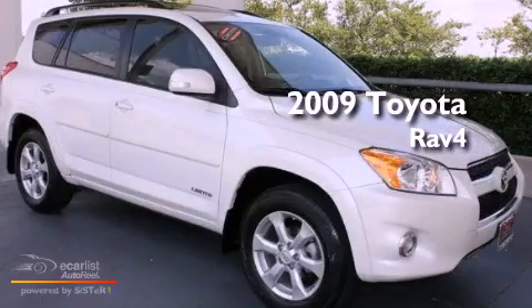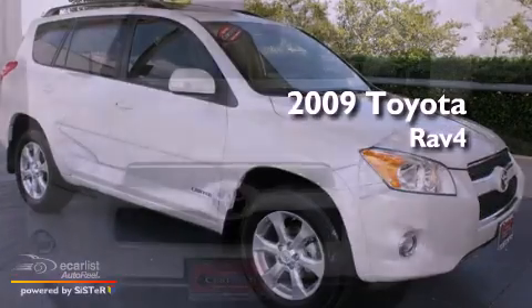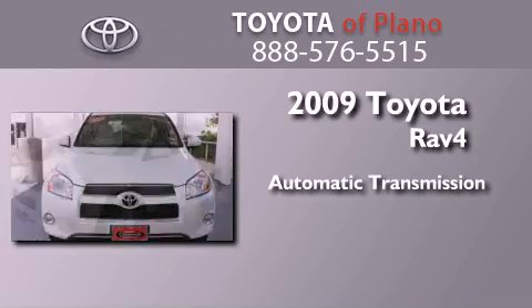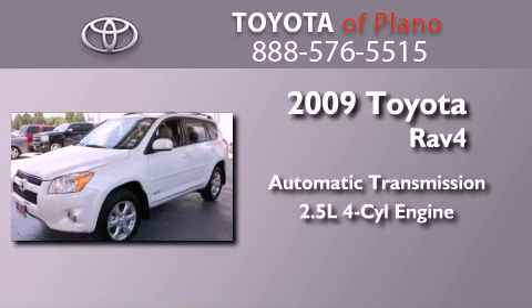This is a certified pre-owned 2009 Toyota RAV4. This crossover has an automatic transmission and an inline four-cylinder engine.